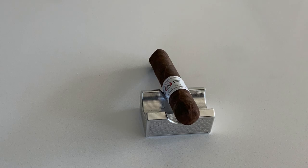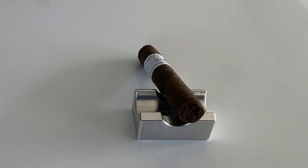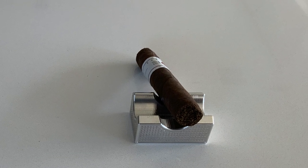Next up we have the 305 from Tarazona, made in Nicaragua at the Tabacadera William Ventura. It's a 5x50 robusto with Mexican San Andres wrapper, Ecuadorian Sumatra binder, Nicaraguan filler, medium strength.